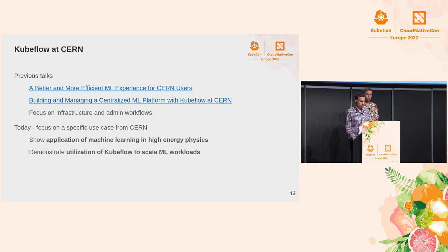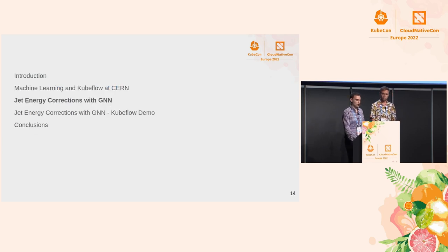In our previous talks we discussed in more technical detail our admin workflows and how we manage our instance. If you're interested in that you can have a look at our previous talks. Today we will cover a specific use case from a user perspective and demonstrate how Kubeflow is used in high energy physics. Daniel will take it from here.